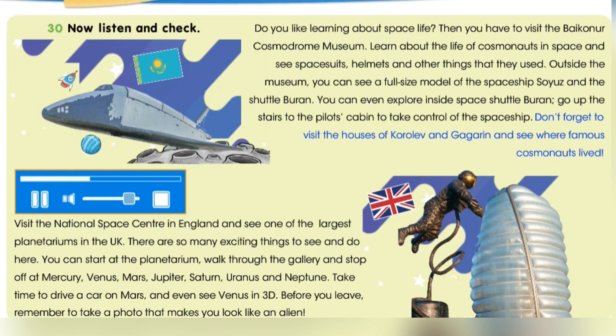Don't forget to visit the houses of Korolev and Gagarin and see where famous cosmonauts lived. Visit the National Space Centre in England and see one of the largest planetariums in the UK. There are so many exciting things to see and do here.